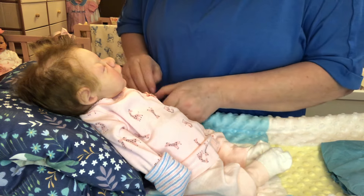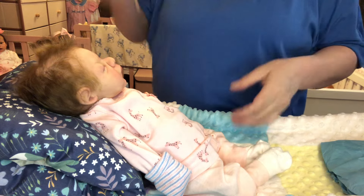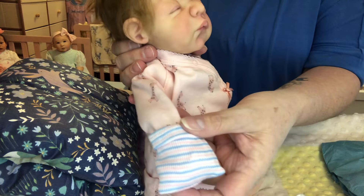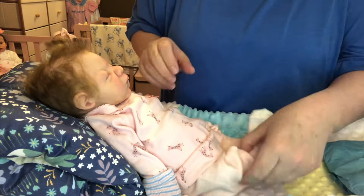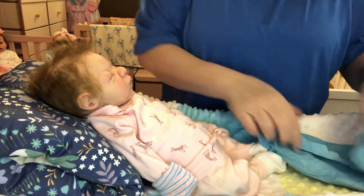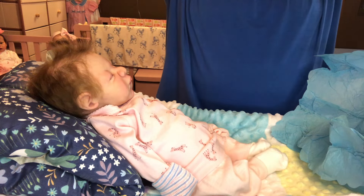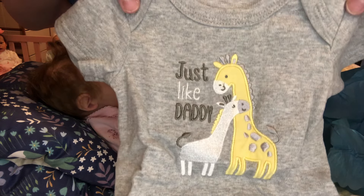This could also be a micro preemie hat for my babies. Look how adorable — isn't that cute? Oh my goodness. Little Miss Poppy, you stay there and be still. Let's see what else we have here. Oh my gosh! It says 'just like daddy' and it's got two little giraffes on it. Is that adorable or what?